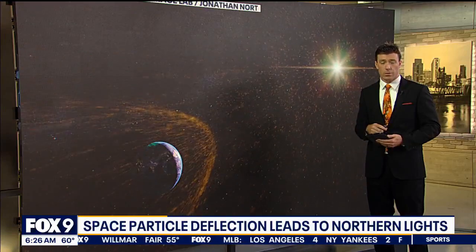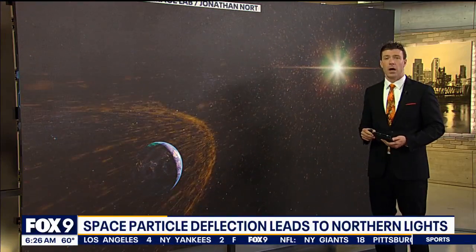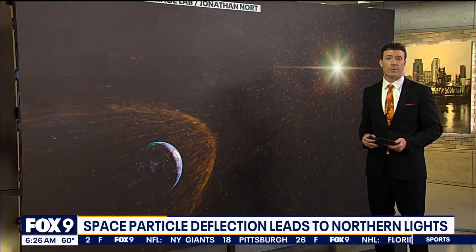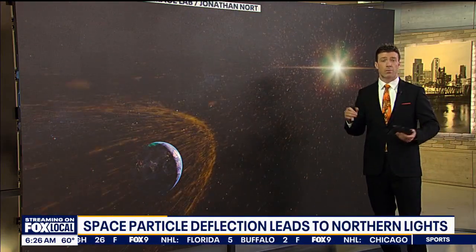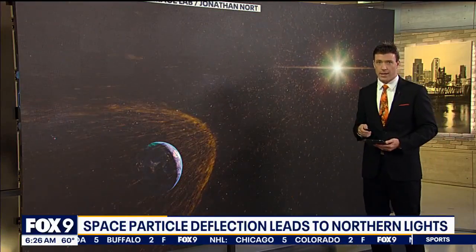These flares send out particles in all directions but will often get directed towards Earth at times. These particles aren't visible to the naked eye, but here's an artist's rendering of what that may actually look like. These particles traveling hundreds of thousands of miles per hour eventually hit the magnetic field just outside of our atmosphere and are deflected around us. It's this deflection that produces what we see as the Northern Lights.